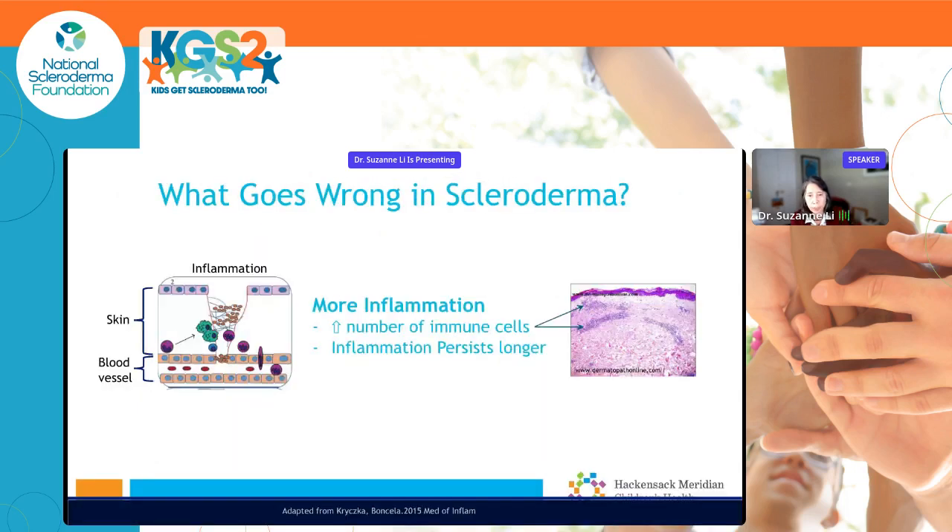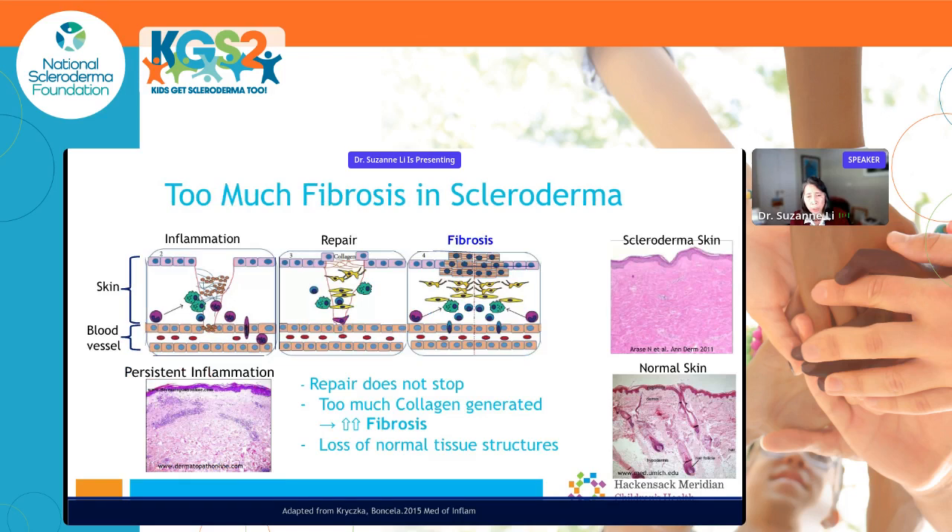What happens in scleroderma is that there's more inflammation — more immune cells — and it persists longer. In a skin biopsy you can see large clusters of dark purple inflammatory cells, much more than would normally be present. In addition, there's too much fibrosis: the repair doesn't stop, so we have too much collagen generated. This leads to losing the normal tissue structures. In a biopsy of scleroderma skin at a later stage, the inflammatory cells are gone but it all looks bland — all collagen — and normal structures like hair follicles and sweat glands are lost.